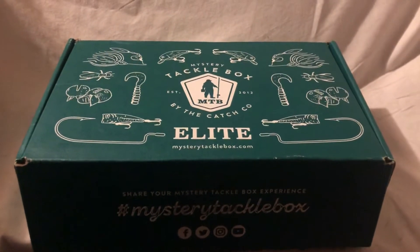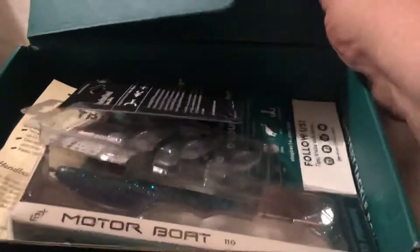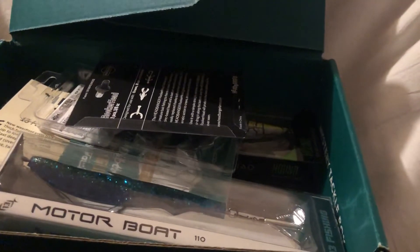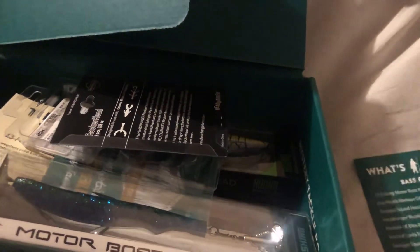MTB Bass Elite Box for April 2020. First we got from Nomus Gel that goes for $8.99.